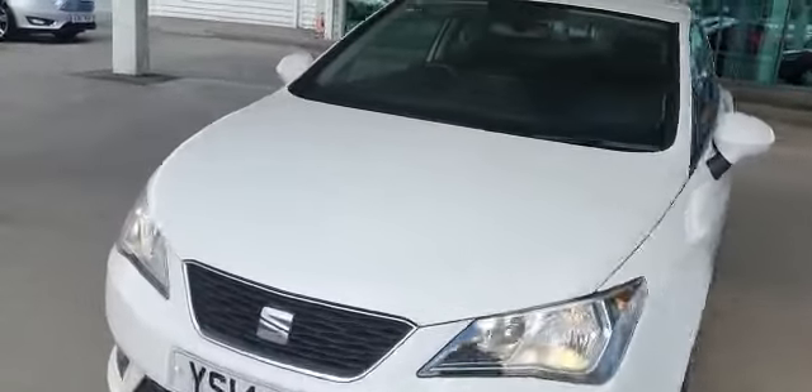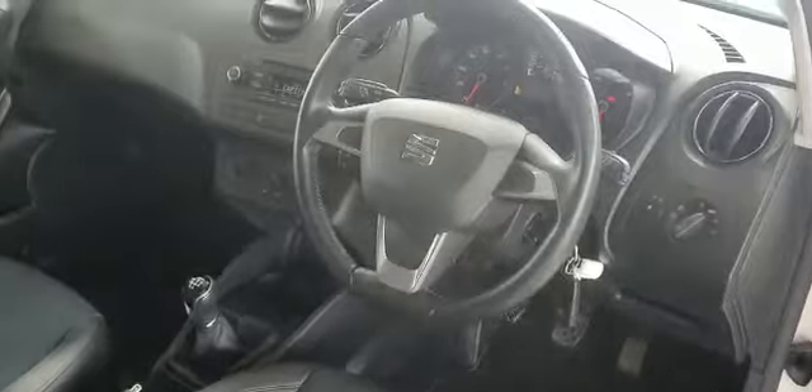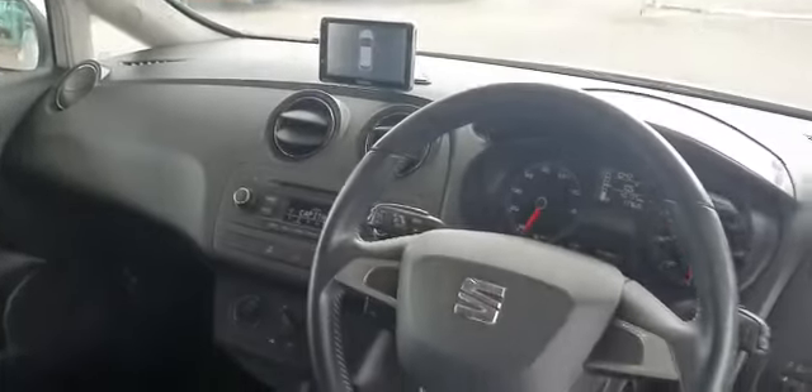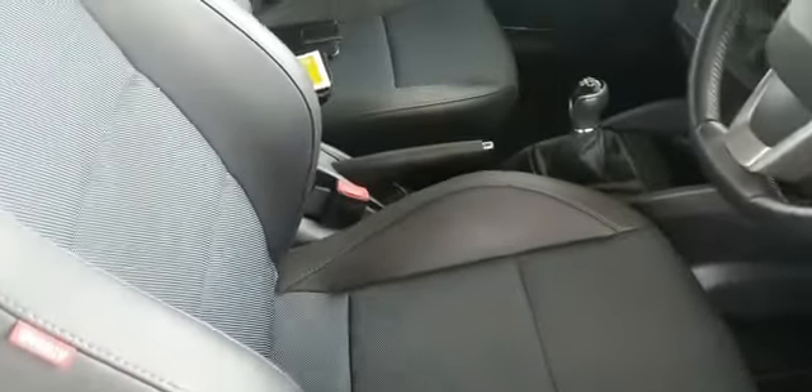Let me show you the interior as well. This is the Seat Ibiza Hitec, where you get the Garmin sat-nav which is connected to the vehicle. You have the half leather seats with no marks on them at all. Easy access to the back seats.